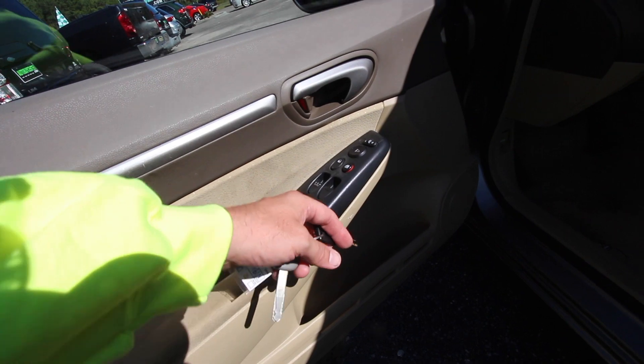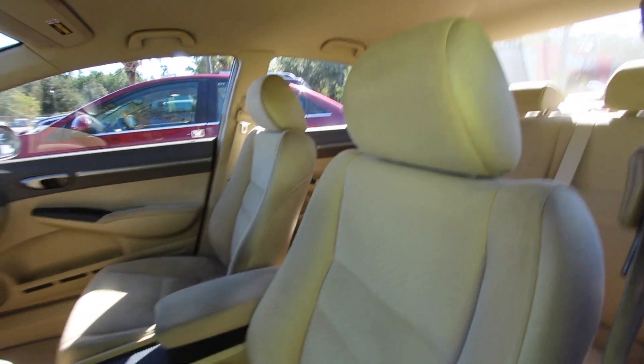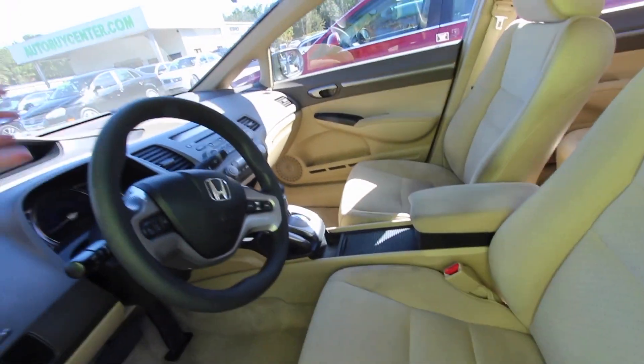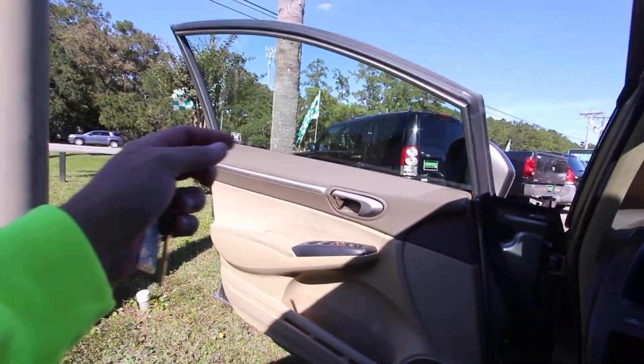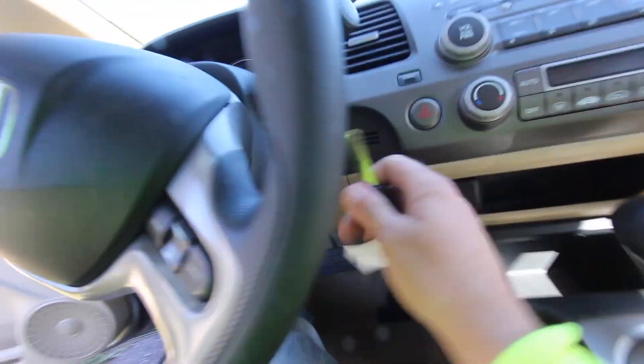Now, you do got power windows, power door locks, power mirrors. You got your tan cloth seats in here looking pretty nice. Automatic transmission. Again, it's a hybrid, so it's going to be one of those vehicles that's real quiet. You're not going to hear it a whole lot when you're cranking her up. So let's go ahead and crank her up and see what it's all about inside the hybrid Civic.